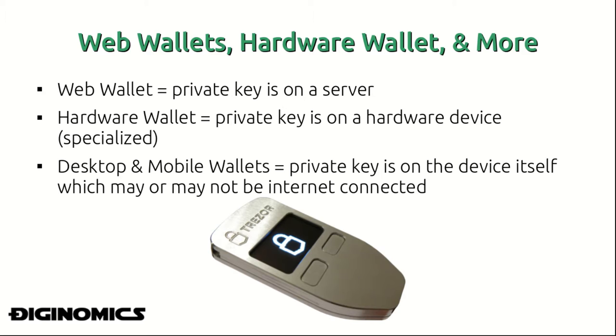In the situation of a desktop or mobile wallet, this can fall somewhere between a web wallet and a hardware wallet, but oftentimes the private key is on the device itself, which may or may not be connected to the internet.